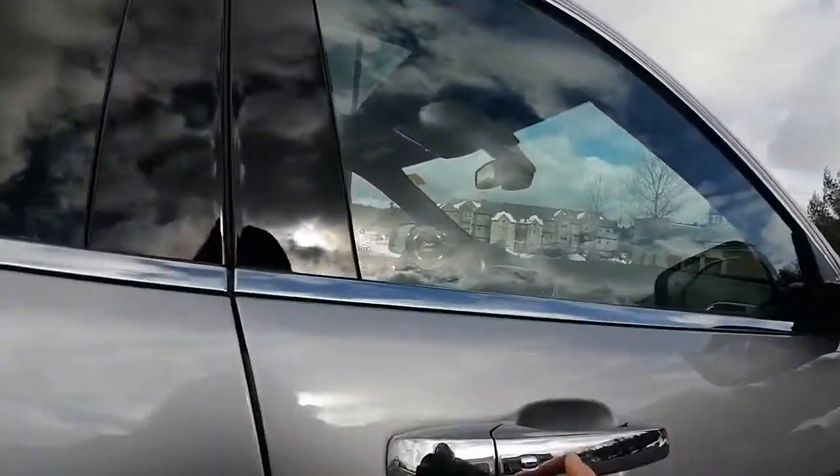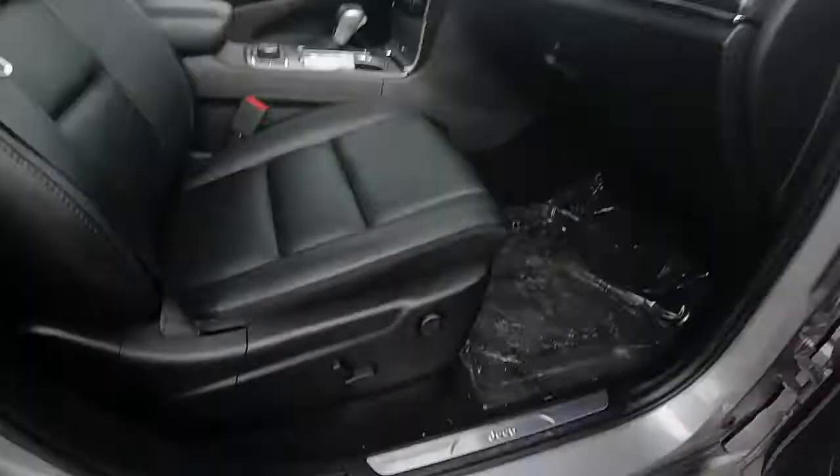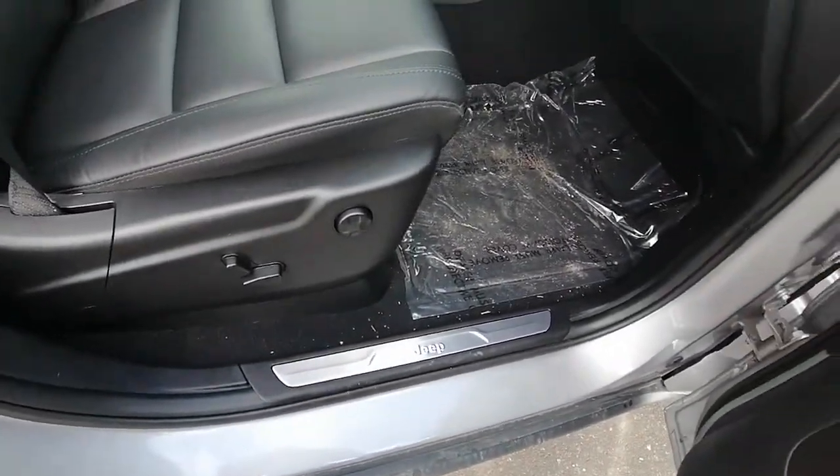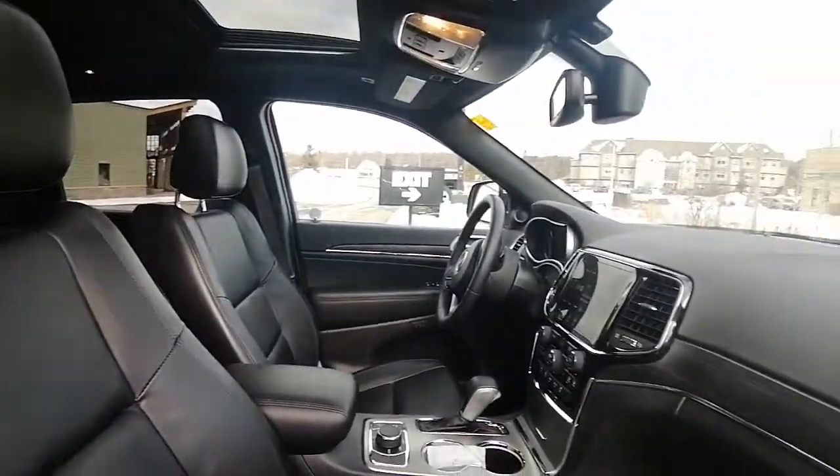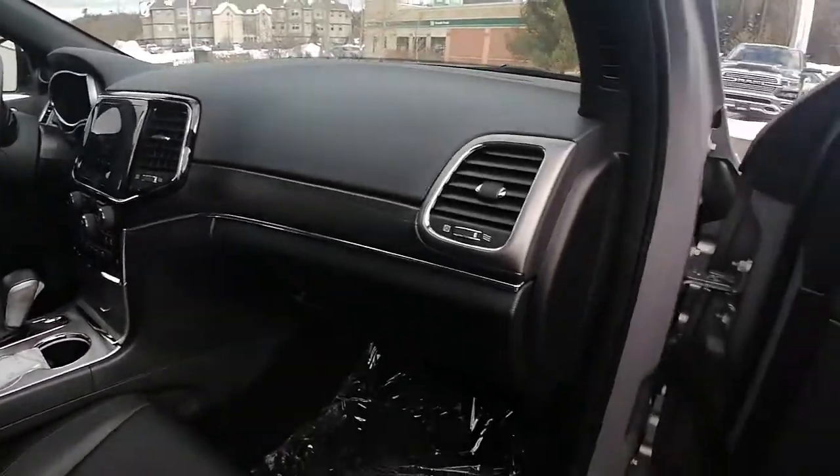I do love the chrome handles. Inside we have our leather seats. They are in excellent shape — no rips, no holes, no tears, no burn marks. Beautiful trim all around the vehicle.